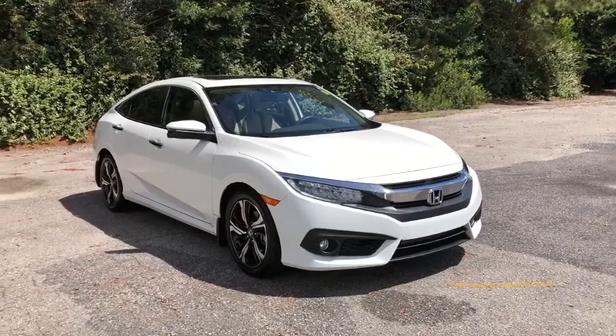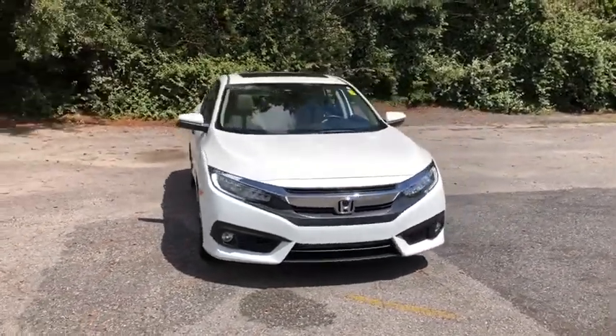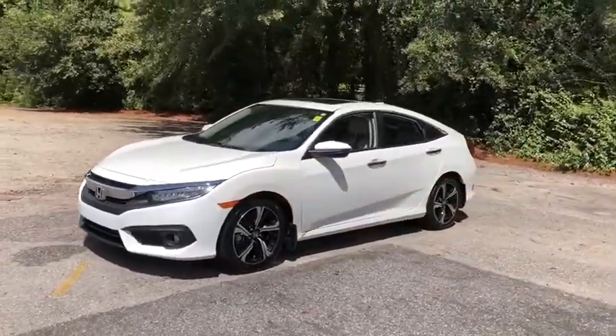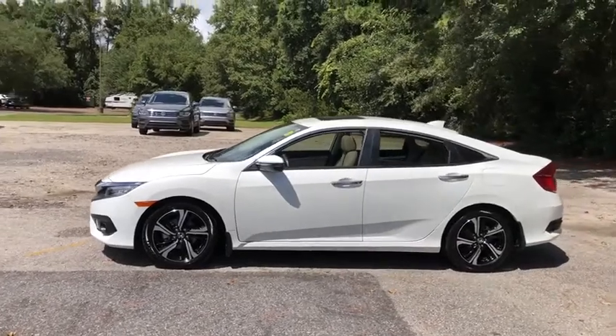You are going to love the 2018 Honda Civic. Practical, awesome gas mileage, and incredibly reliable. This vehicle has less than 30,000 miles.